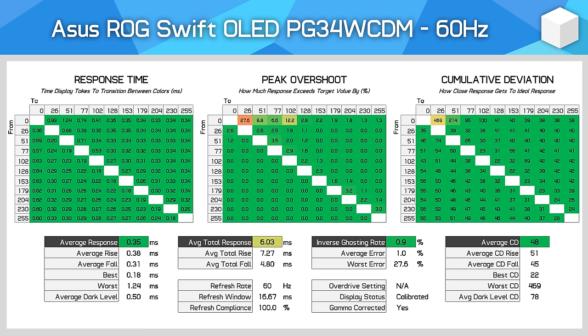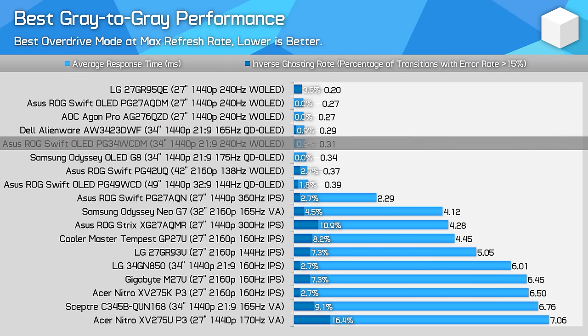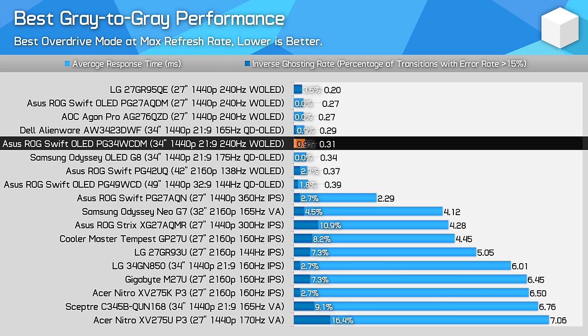The only issue you'll see at lower refresh rates is sample and hold motion blur. OLEDs are fast, but speed can only take you so far at a refresh rate like 60Hz. As I've said in other OLED reviews, there's really no difference between this OLED monitor and others that use OLED tech — all the models I've tested have performed between a 0.2 and 0.4ms average at their maximum refresh rate, which is a negligible difference. The big difference is between OLED and LCD, with OLEDs being the clearly superior technology for motion performance. Typically, a 240Hz OLED is roughly equivalent to a 360Hz LCD in overall motion clarity due to its faster response times.